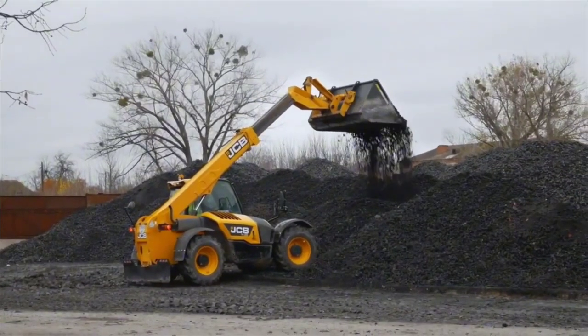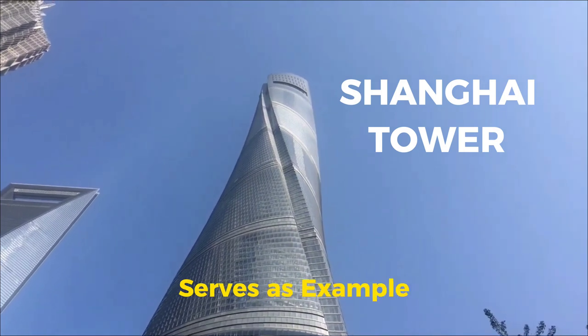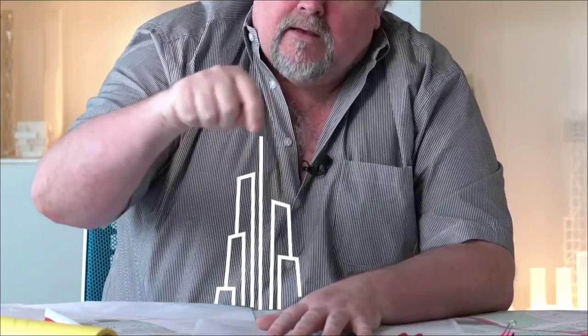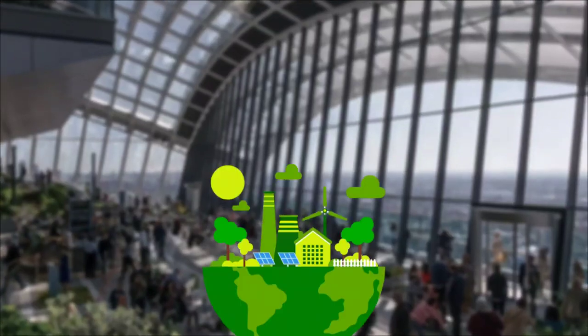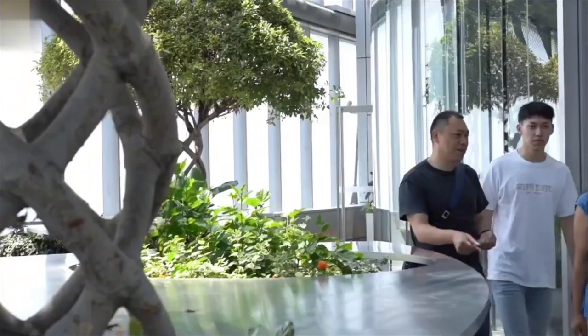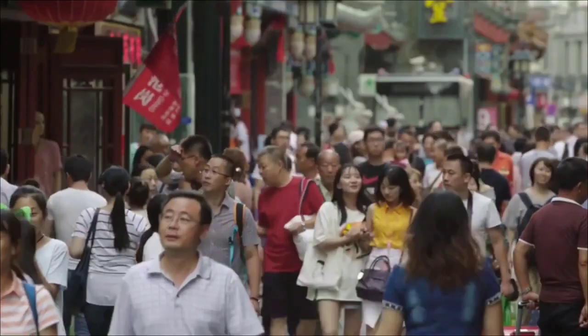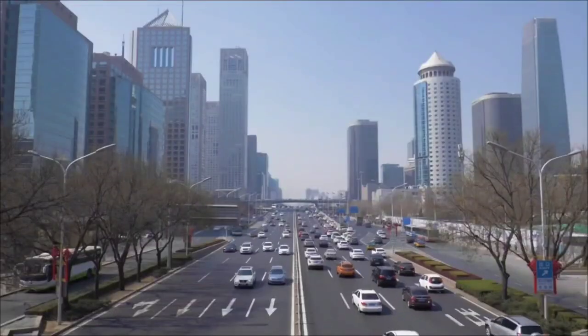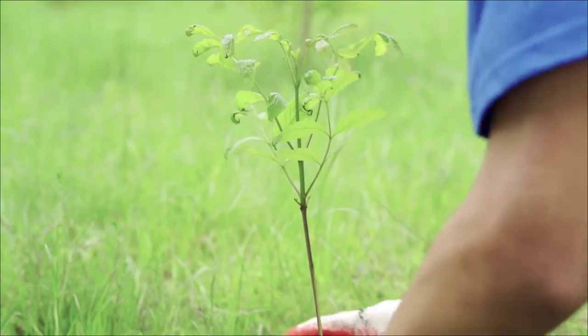In a world increasingly concerned about sustainability, the Shanghai Tower serves as a shining example of how architectural innovation can coexist harmoniously with environmental stewardship. Its dedication to green practices not only sets a precedent for future high-rise developments, but also underscores the importance of collective action in combating climate change and preserving the planet for generations to come.